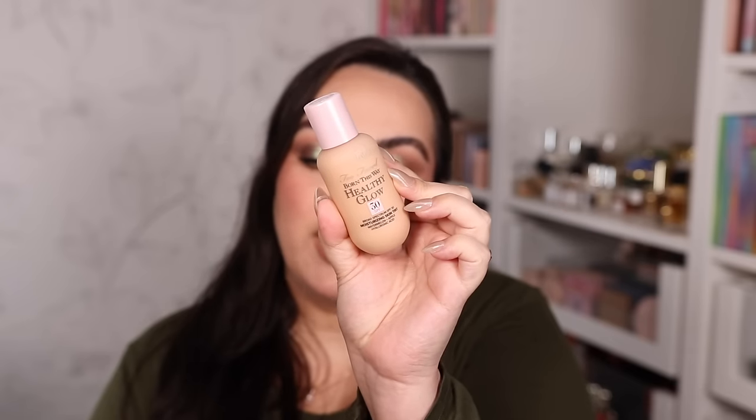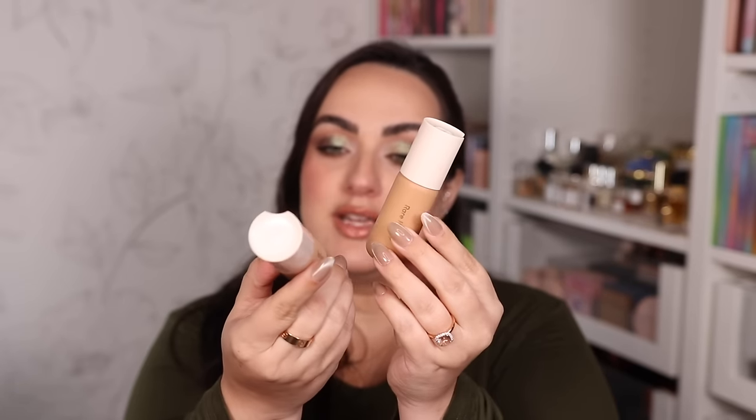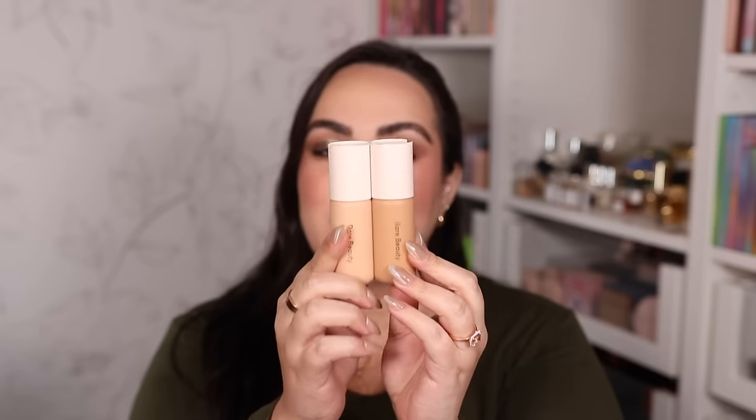Moving on to foundations — it's hard to narrow down because we have different ones for different occasions. For skin tint, I was going to suggest the Too Faced Born This Way Healthy Glow SPF 30 Tint but it appears discontinued or sold out. The alternative is the Rare Beauty Skin Tint — my color is 26W. These two do basically the same thing: lightweight, sink into skin, nice medium coverage, long-lasting, SPF, extremely natural and weightless looking. Great for summertime.